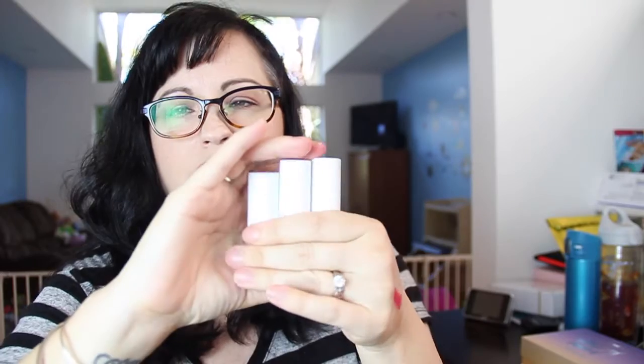And I got this trio — the Party Proof Matte Lipstick Trio by Model Co. It's a Birchbox exclusive with three colors. This one is Red Velvet, a pretty dark deep red. This one is Peony, a really pretty pinky mauve. They smell really good too, kind of fruity. And then we have Disco Fever, which is an orange — I'm not too thrilled about that one.